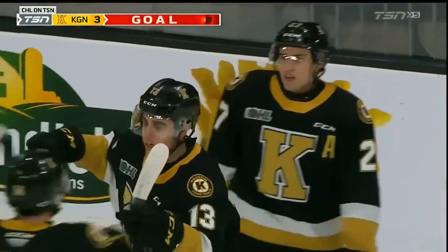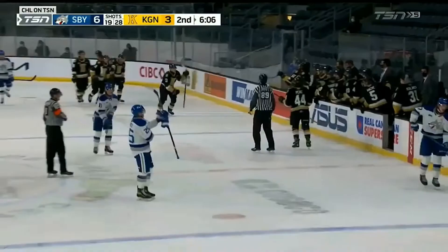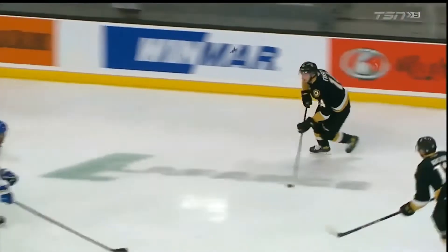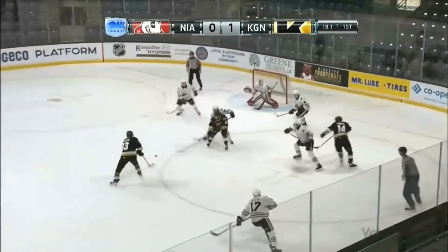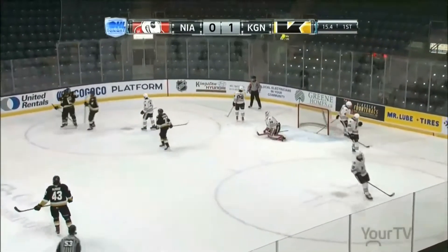What a snapshot from Francesco Arcuri! And the Frontenacs won't go away. We're getting a high-scoring matchup here with 6:06 to go in the second — it's a 6-3 lead for Sudbury. Carlo Colliacovo is getting his wish. Comes to Edmonds, leaves it for Arcuri — snapshot scores! Top glove, 2-0 Kingston.